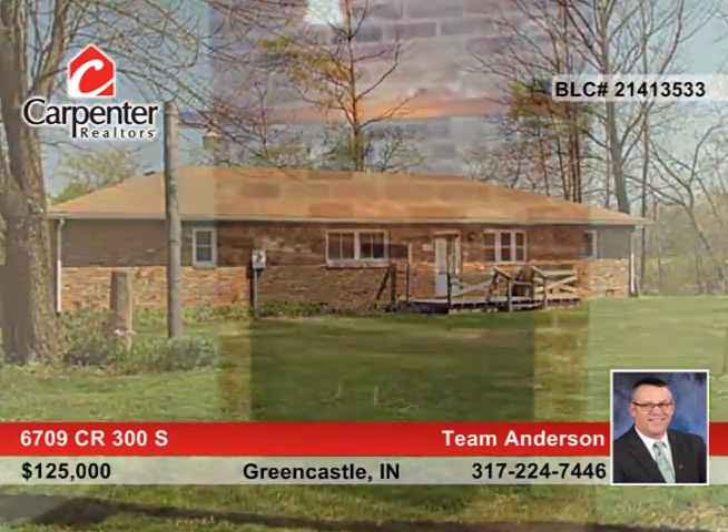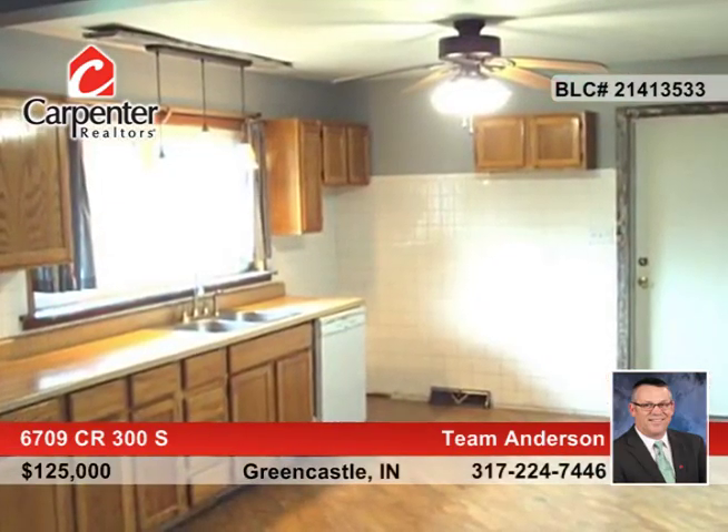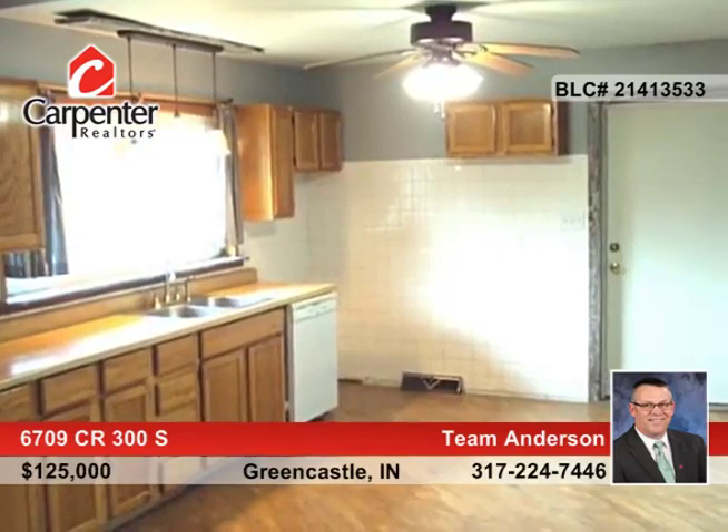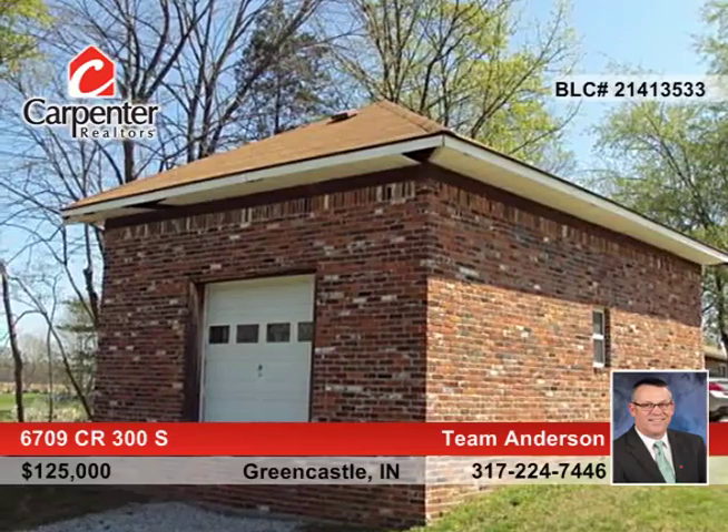You don't want to miss this three-bedroom, two-bath ranch seated on a six-acre lake. Features include new paint and flooring inside with a cathedral ceiling in the great room. This home is fully brick and offers a two-car attached garage and brick outbuilding with concrete floor.